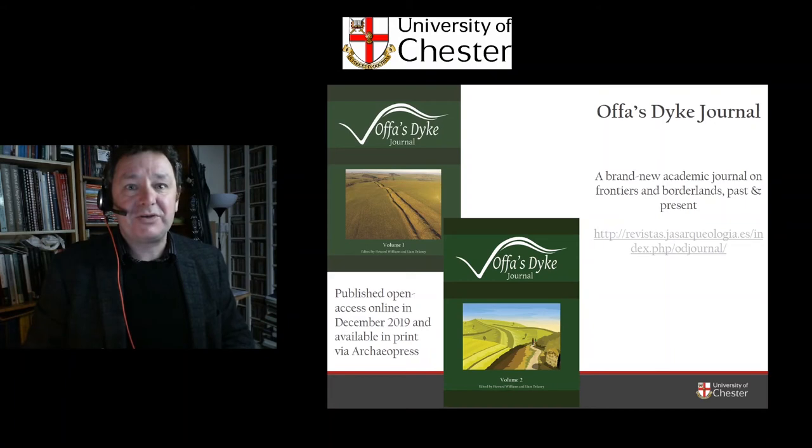We published the first volume in December 2017, and I'm just wrapping up Volume 2 right now. It's available free, containing the latest information — anyone of any age, of any background, can learn about frontier monuments.